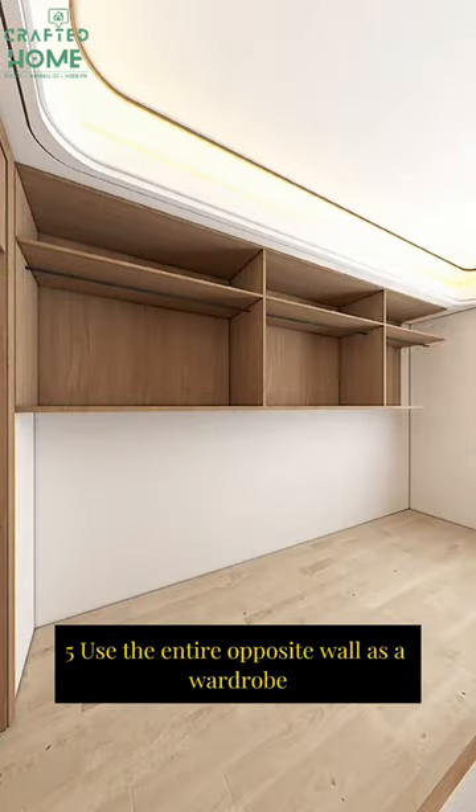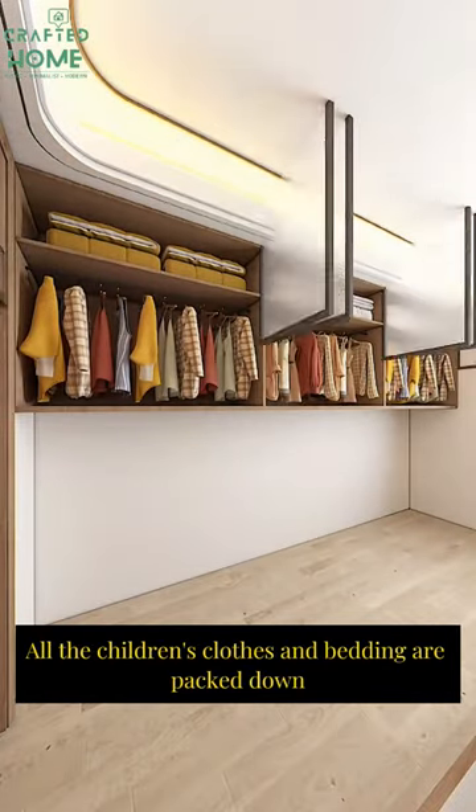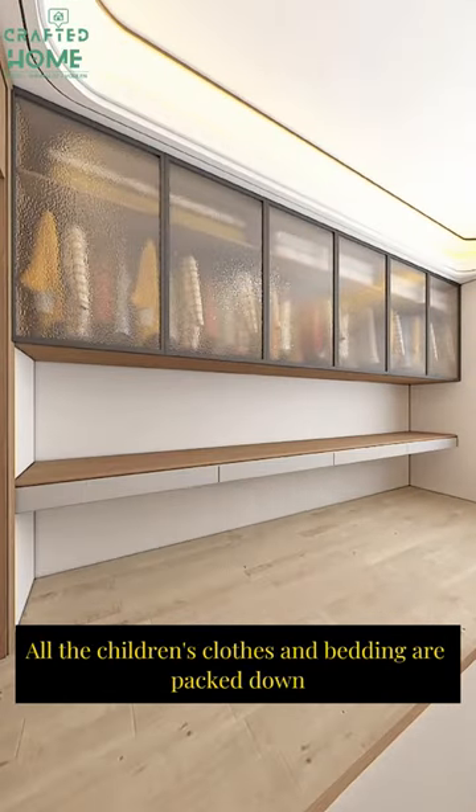Step 5: Use the entire opposite wall as a wardrobe, so all the children's clothes and bedding are packed away neatly.